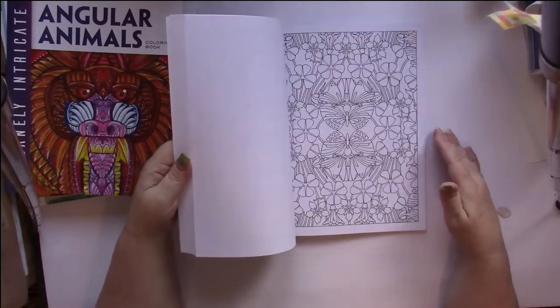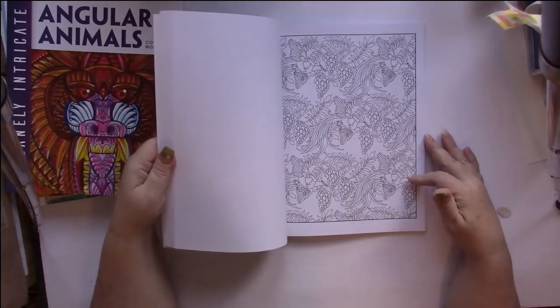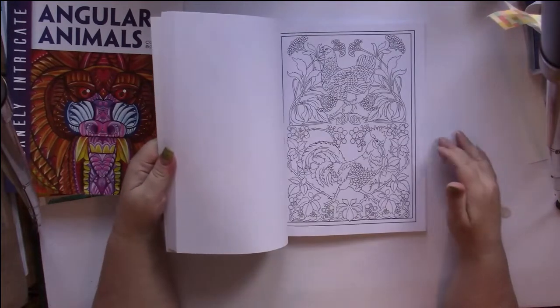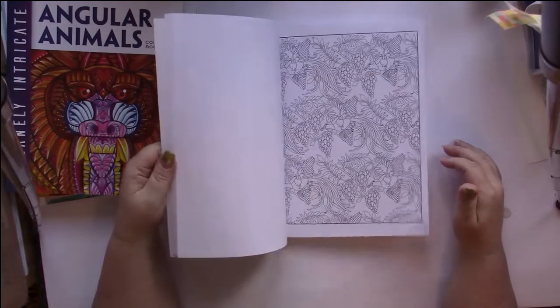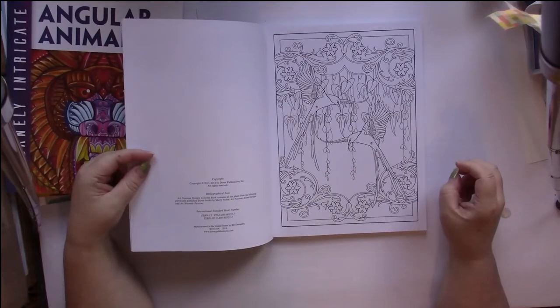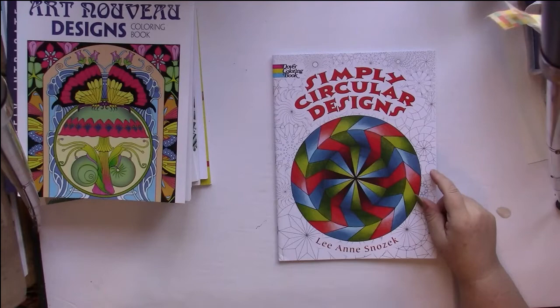Some of these are classic patterns — those would be the patterns section at the back of the book. These are going to be fun to color. Now we're into the animals section — there are birds, butterflies — these are really nice. Let's see what the first one is — hummingbirds? No, the tails are too big. The one on the front is pretty.